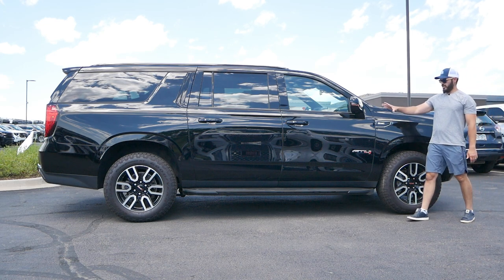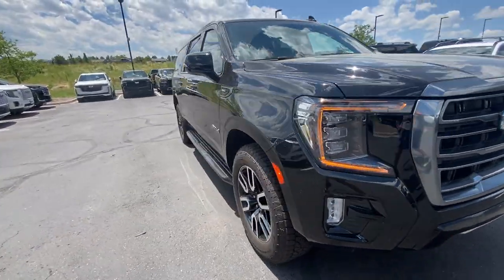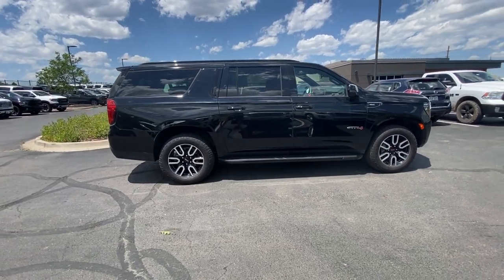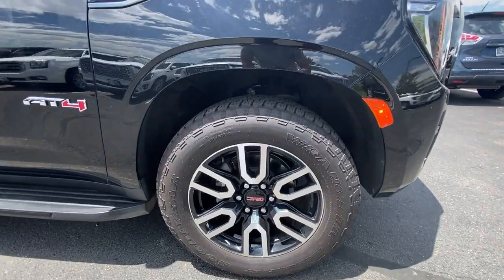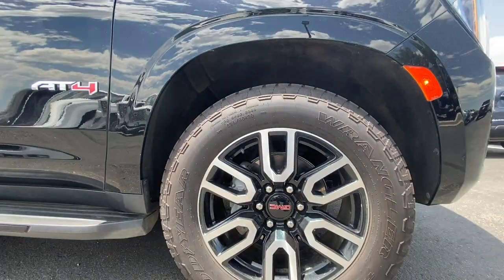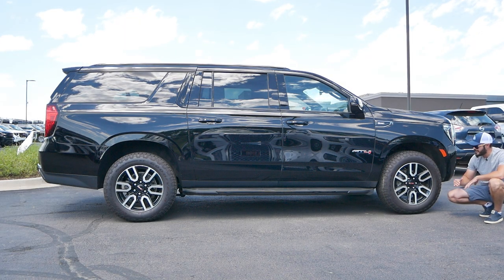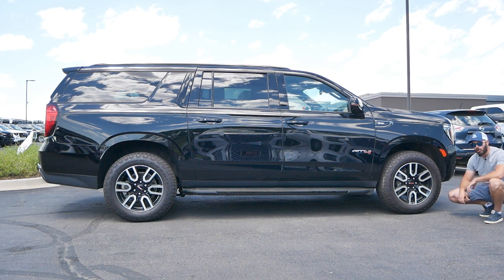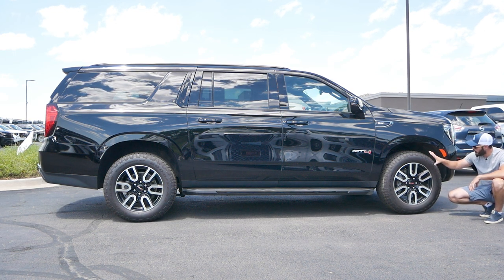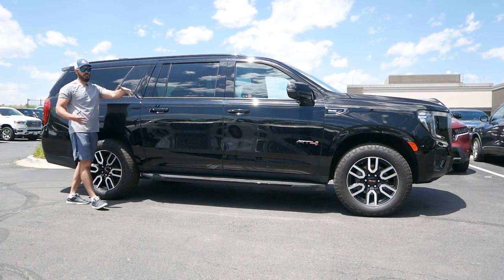Looking at the side view of the 2023 Yukon AT4, you can see just how big this is — essentially a small apartment on wheels. For the wheels and tires, we have 20-inch wheels specific to the AT4, looking great with black on the sides of the spokes and brushed aluminum on the faces to make the spoke design stand out. The tire size is 275mm wide with a 60 sidewall — fat tires on a 20-inch wheel — with Goodyear all-terrain tires.